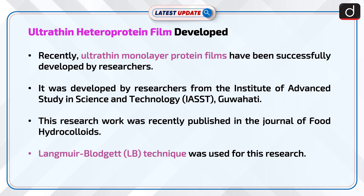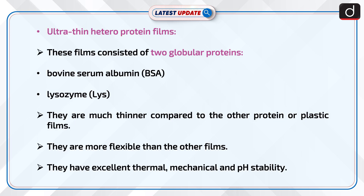The Langmuir-Blodgett (LB) technique was used for this research. These films consisted of two globular proteins, namely bovine serum albumin (BSA) and lysozyme (LYS).